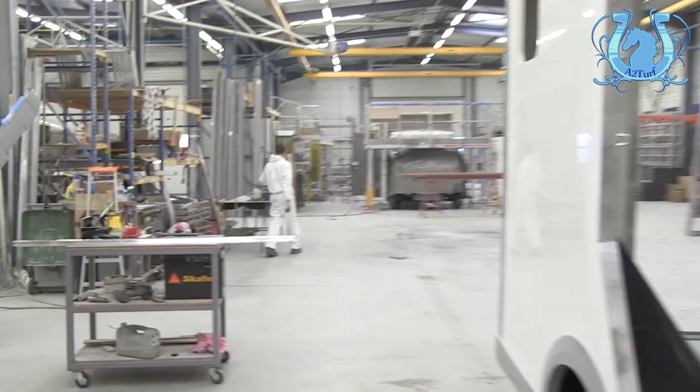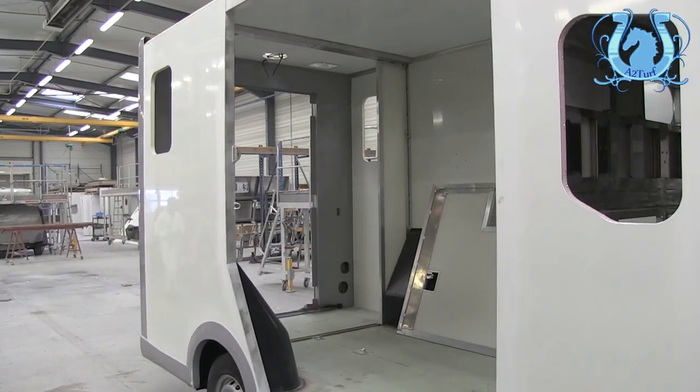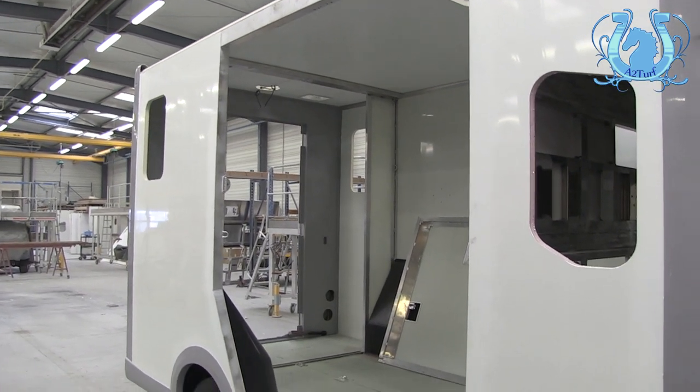Et donc il y a un contrôle qualité permanent de poste à poste. C'est-à-dire que le véhicule est en poste 1, quand il arrive au poste 2, la première étape c'est de contrôler ce qui a été fait par les opérateurs du poste 1. Donc il y a un contrôle qualité continu à chaque poste, à chaque niveau. Pour arriver du poste 1 au poste 4, il y a combien de temps ? Maximum 4 jours.